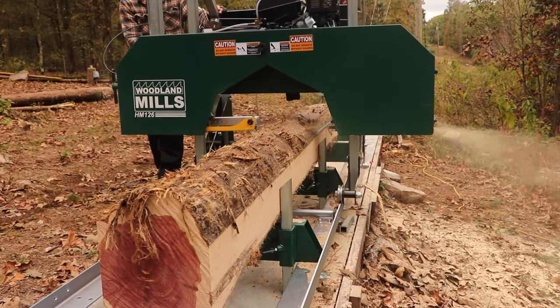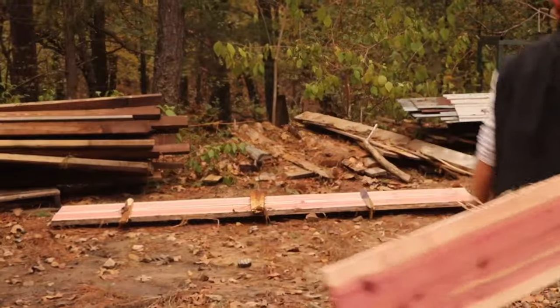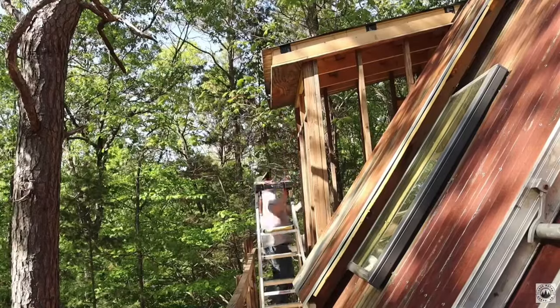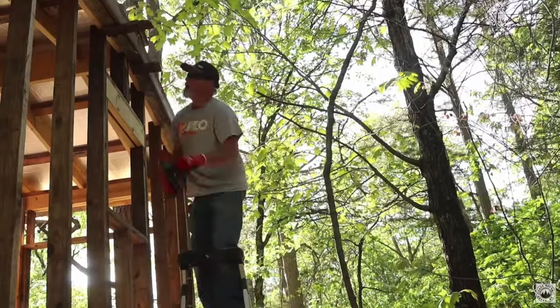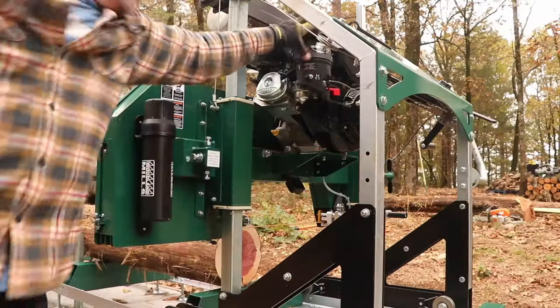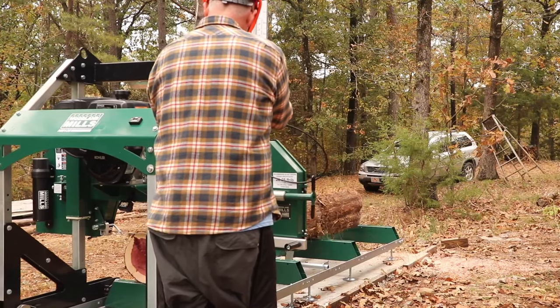We have been cutting live-edge cedar for the tiny house that I'm currently building. We are going to use a lot of my cedar for siding and trim, and we're going to use it on the inside of the tiny house and stuff like that. We're building houses and cabins and tiny houses and shops and all kinds of stuff. Woodland Mills has been an excellent company to work with to kind of make all of those dreams come true for us.